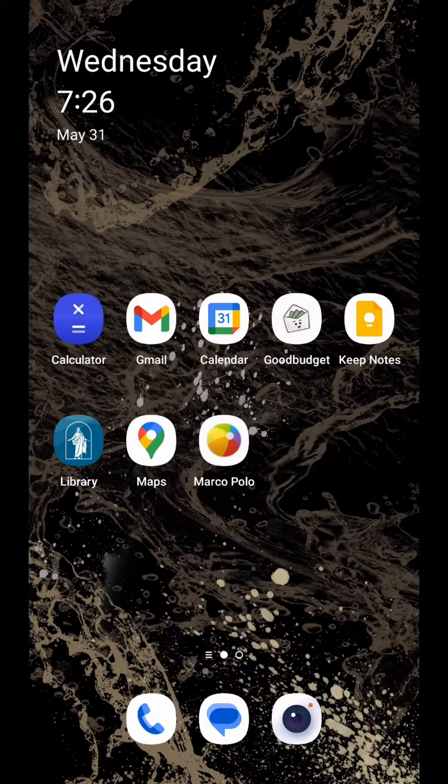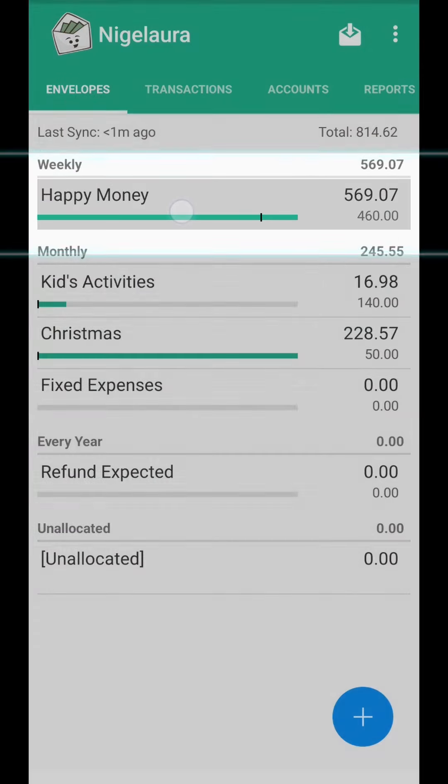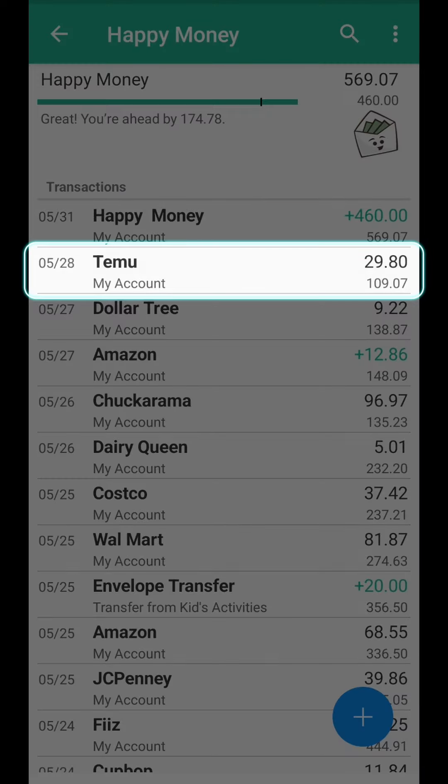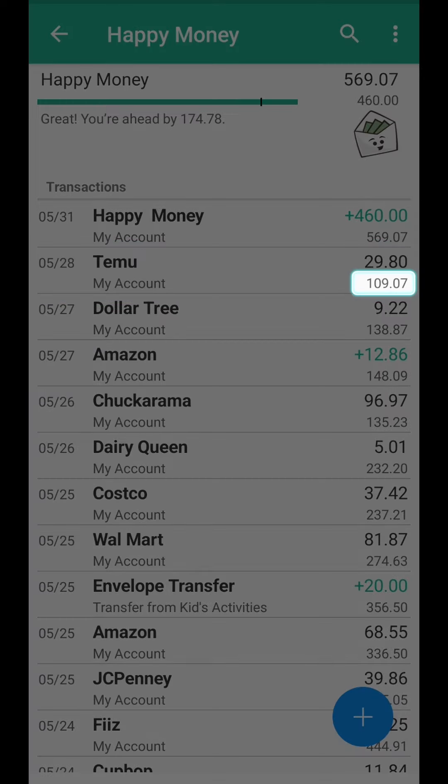Here's what it looks like. I'm going to tap into the Good Budget app and into my happy money. You can see that the app already gave me my happy money for this week, and underneath that you can see a line item for something I bought at Temu and a running total of $109.07.